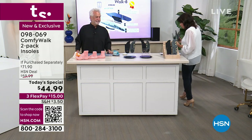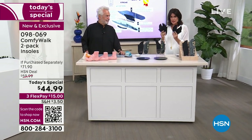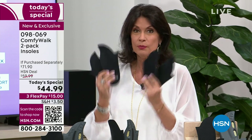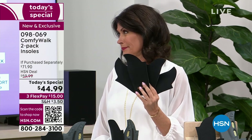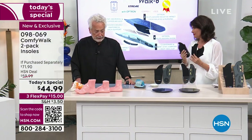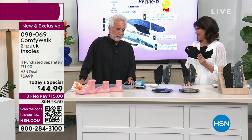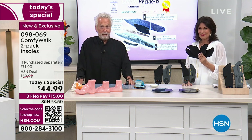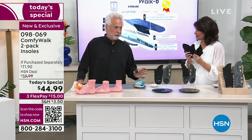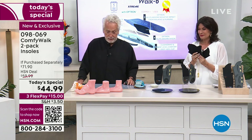I stopped wearing these shoes because they were very uncomfortable, but I've been in them for two and a half hours and cannot believe it. I highly recommend these — please at least try them, get them home, wear them, and experience them, because this is something you have to feel to believe it. You have to shop around to understand that our value today is absolutely off the charts.